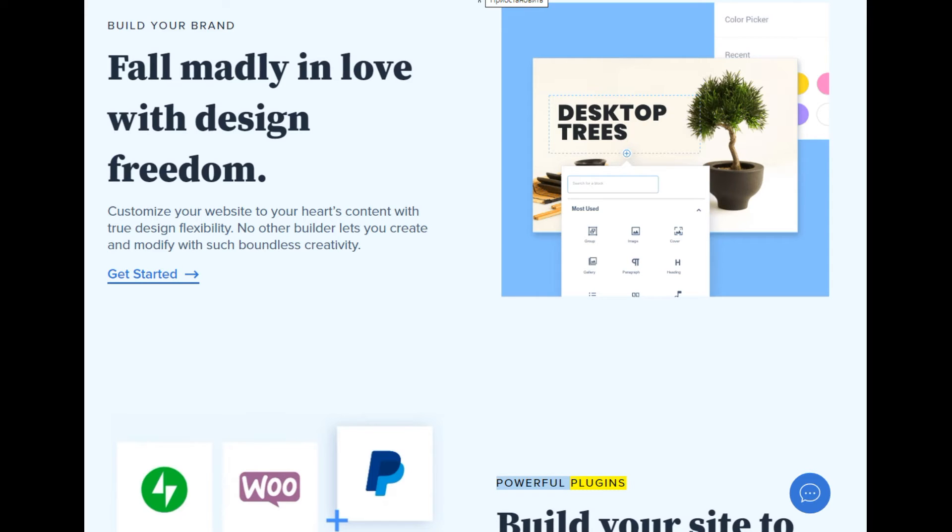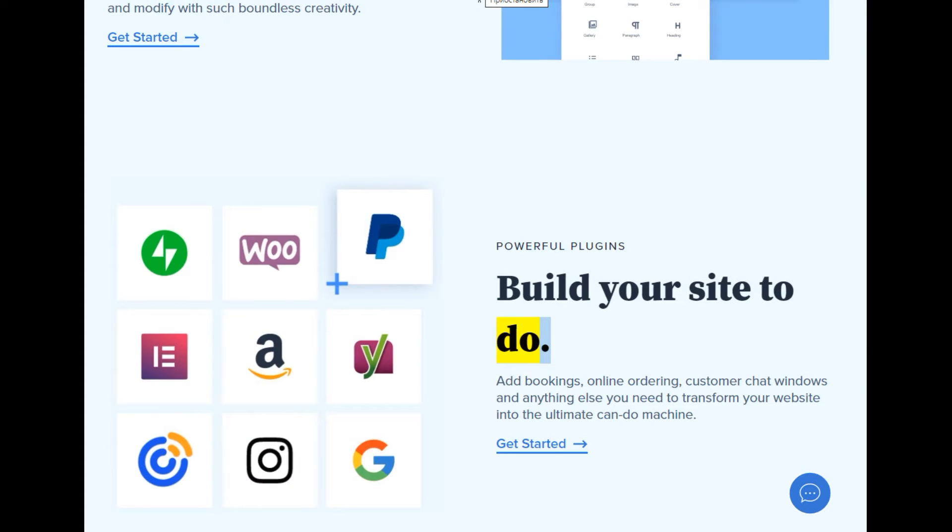Powerful plugins — build your site to do more. Add bookings, online ordering, customer chat windows, and anything else you need to transform your website into the ultimate can-do machine. Get started.